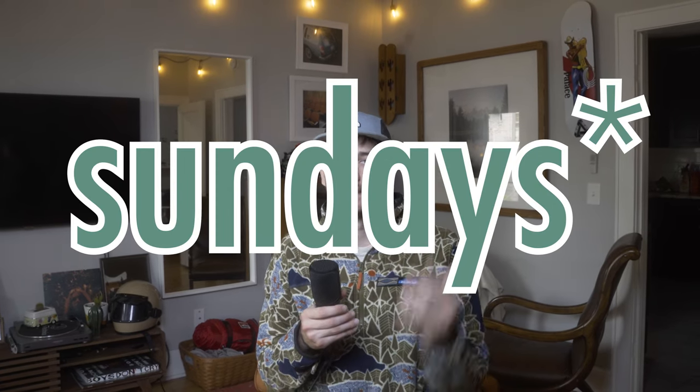I want to thank you guys so much for watching. I upload weekly at 10 a.m. Central Standard Time, so make sure to stay tuned, stay safe, and stay shooting.